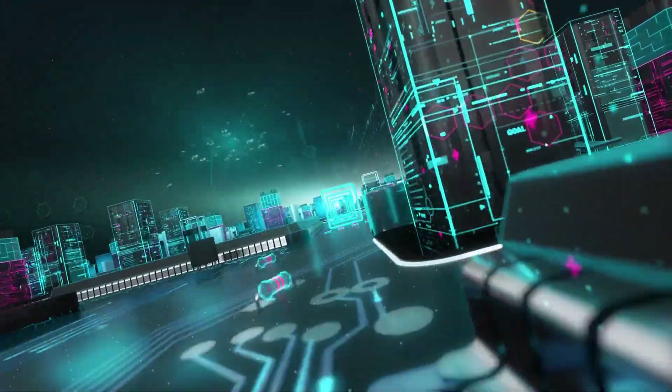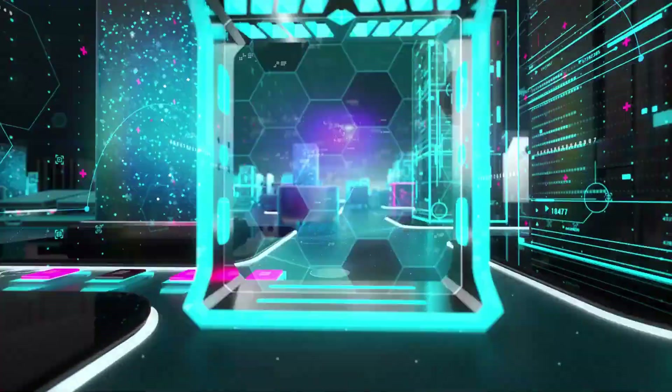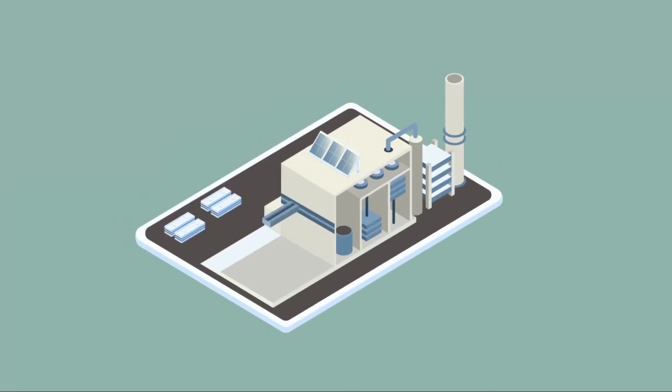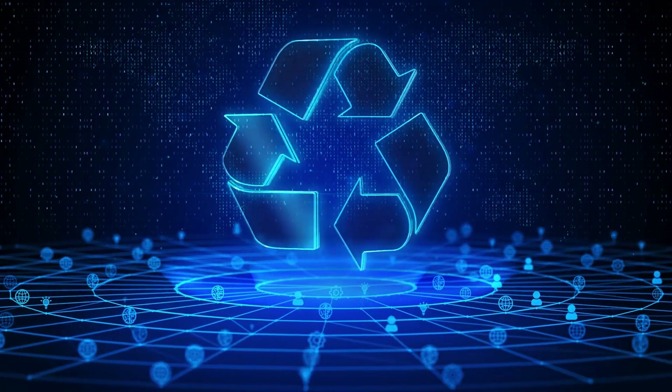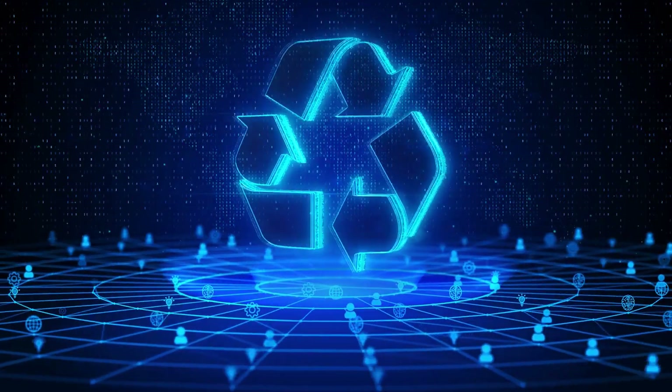So what's the solution? How do we tackle this colossal challenge? Do we resign ourselves to living on a garbage-strewn planet, or do we look for innovative solutions — new ways to turn the tide? What if the solution to this global waste challenge could lie in the realm of artificial intelligence?